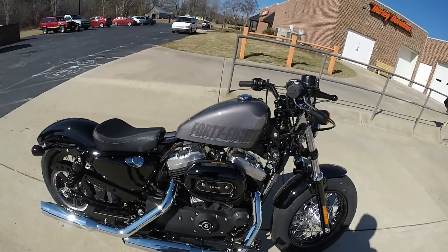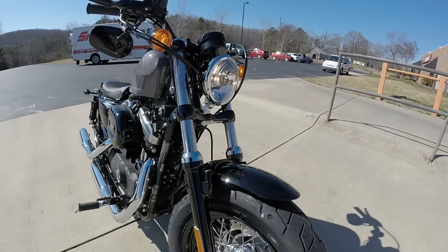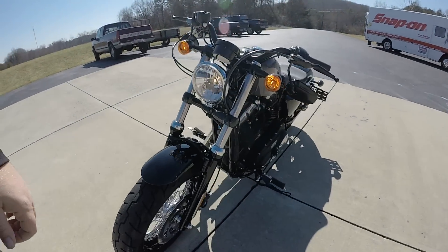Solo seat. All blacked-out levers and mirrors, switches and housings. Chopped front fender with that oversized tire and the lace profile rim. Blacked-out lowers on the forks.